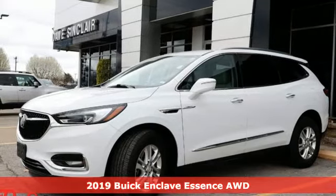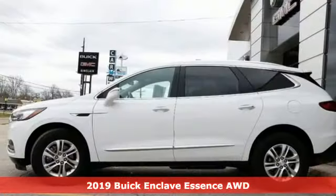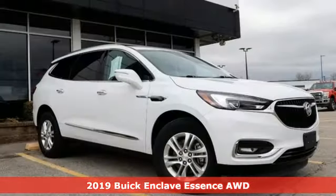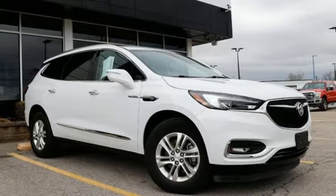Here's a 2019 Buick Enclave. Ample seating and storage, inviting interior space, and thoughtful technologies make this Enclave the inevitable choice for an SUV.